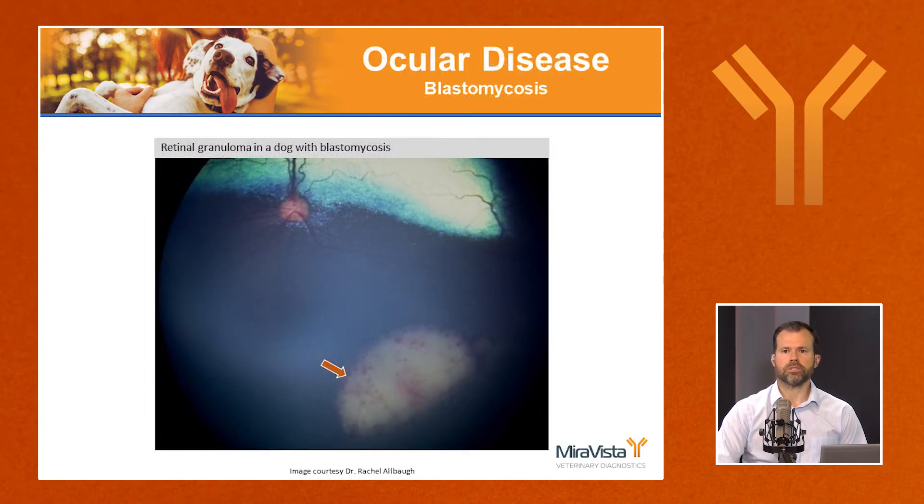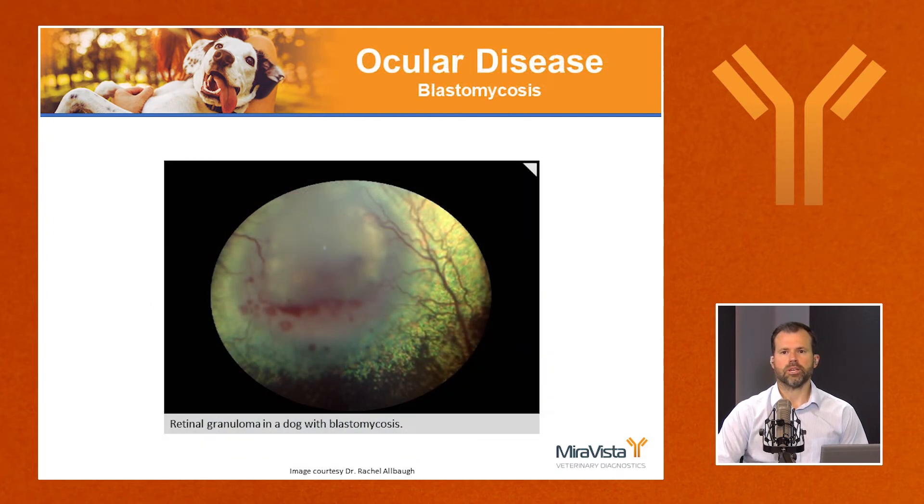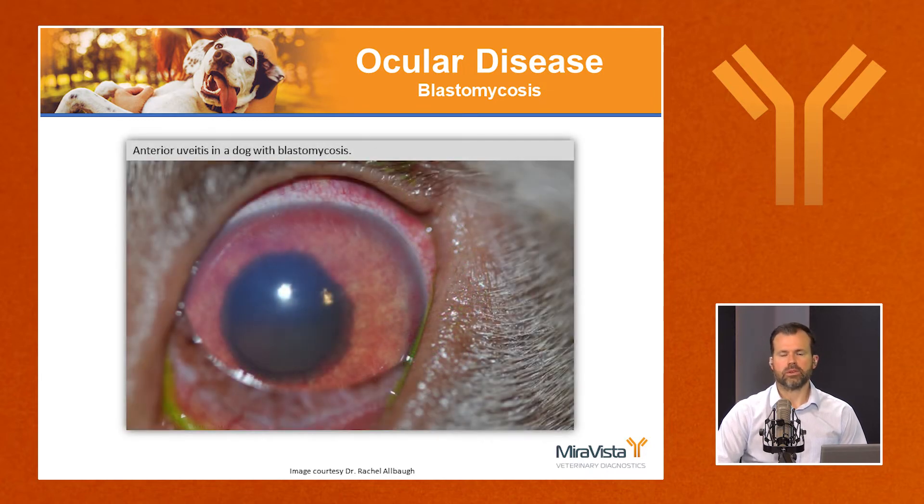Blastomyces also likes the eyes. Here is a subretinal granuloma in the non-tapetal part of the fundus — you can see the gray color and hemorrhages. Another image shows a retinal hemorrhage and subretinal granuloma in the tapetal fundus, appearing raised. The anterior segment is also commonly affected, with scleral injection, iris discoloration, and aqueous flare visible in the anterior chamber.